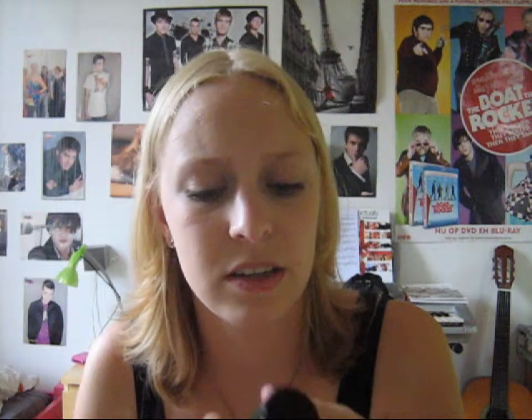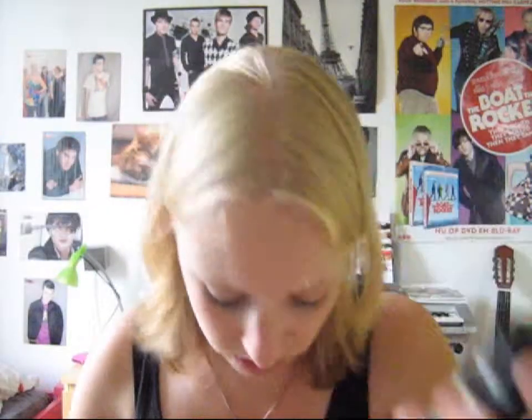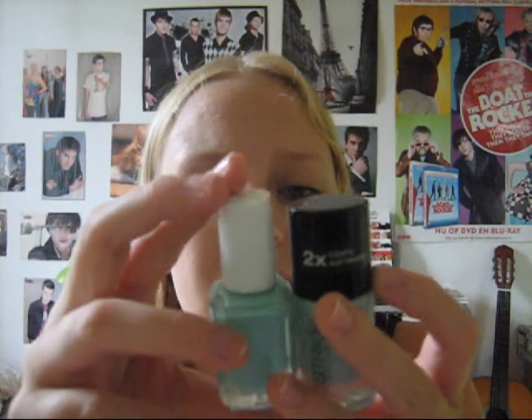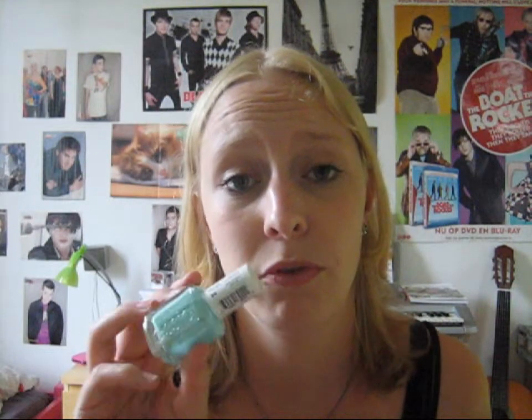Another favorite of mine is this one - it's called Am I Blue or Green, again a Catrice polish. But it is basically the same as this Essie color called Mint Candy Apple. They look very much alike when on my nails - this one is a little bit greener and this one is a little bit bluer. But I like both of them a lot and wear them often. I actually got the Essie one from a friend who got it in a glossy box and didn't like it that much, so she gave it to me.